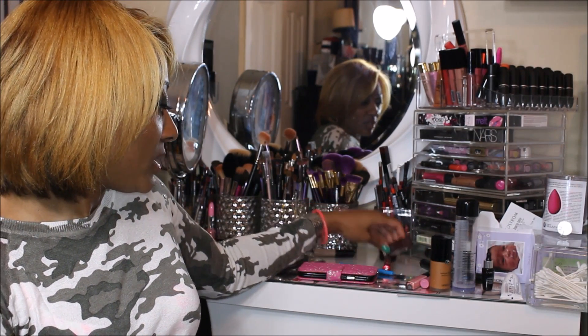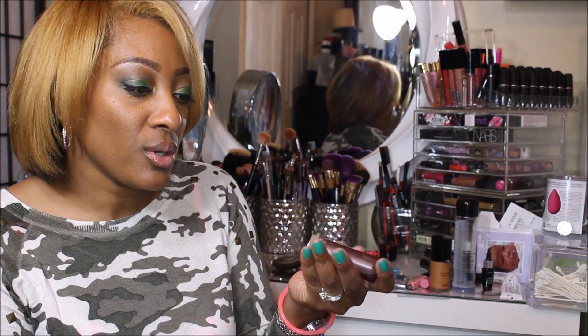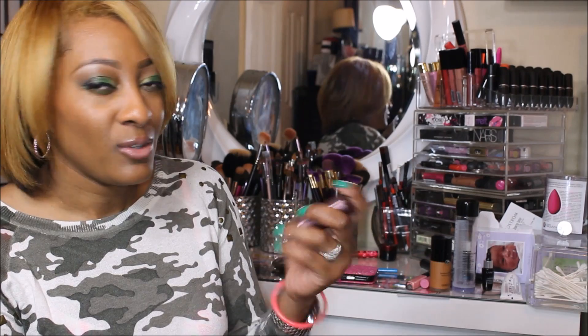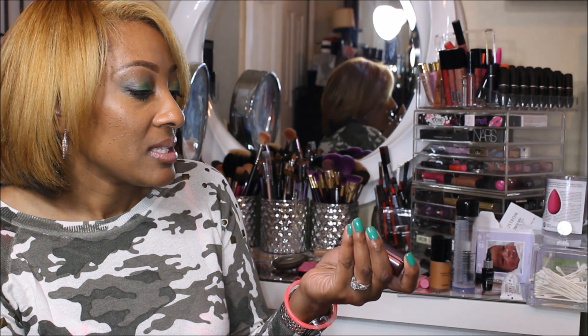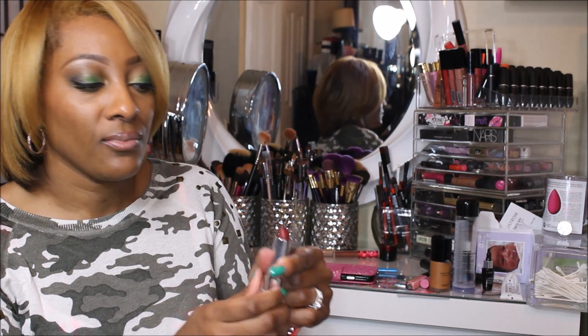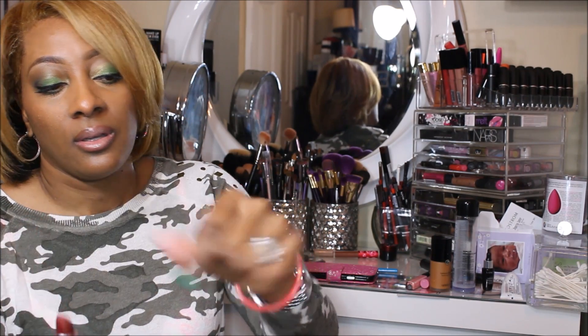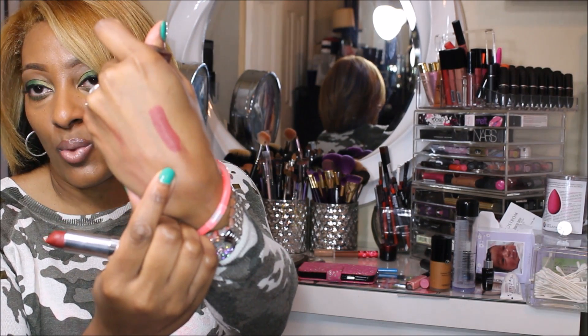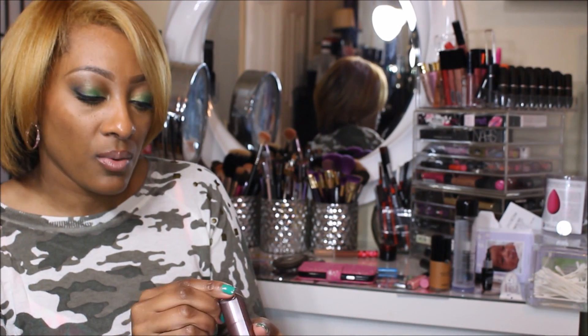And I have two more lippies. This one from Maybelline — you can find it at your local drugstore, very inexpensive. If you're looking for that sexy, seductive lippy, it's Divine Wine, number 695. And here is the swatch. It's a matte lippy.